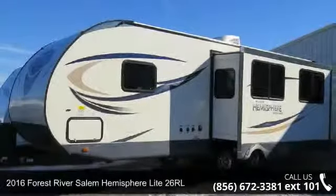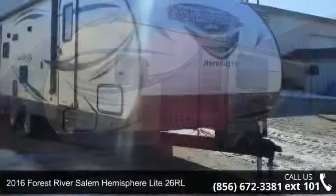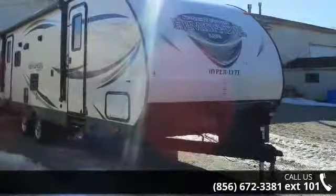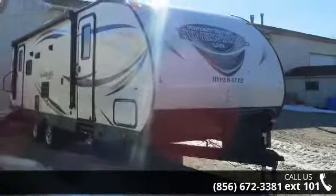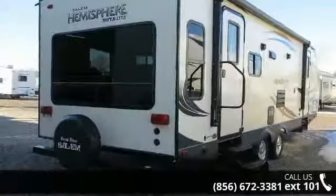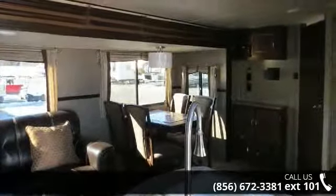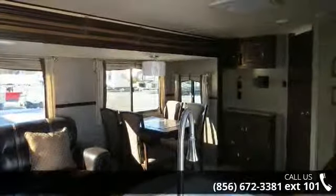Start planning your next trip in this 2016 Forest River Salem Hemisphere Light 26 RL. Whether you are planning on vacationing, adventuring, or just relaxing, this travel trailer does it all. This unit is perfect for those looking to maximize fuel efficiency but maintain all of the conveniences of a well-appointed, feature-packed RV.